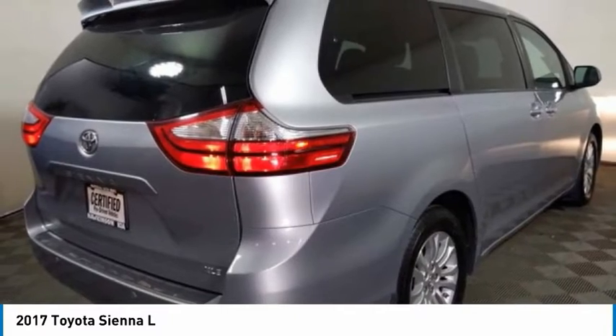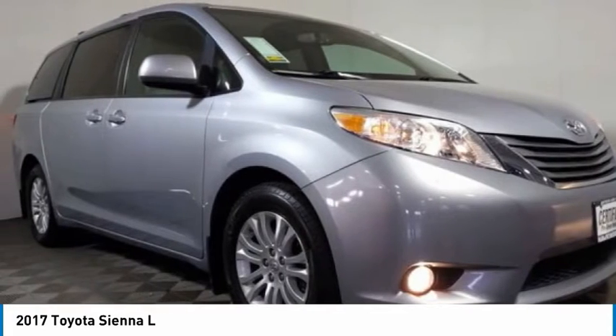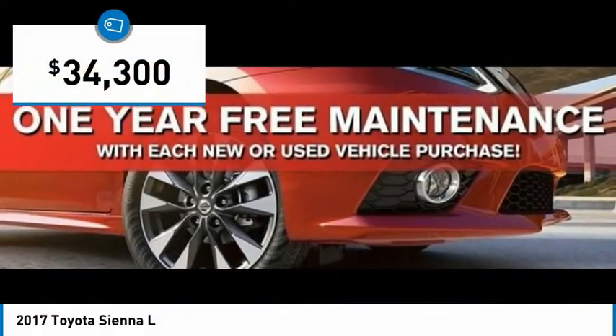Add a refined and fuel-efficient V6 engine, a smooth ride, and upscale interior accommodations to the mix, and it's easy to see that Sienna is built with the whole family in mind — and is priced below $35,000.